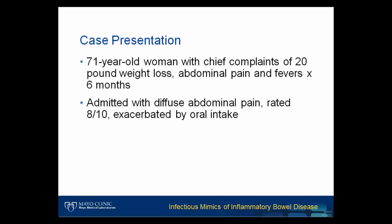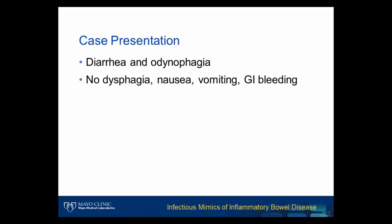This case involves a 71-year-old woman who presented with a chief complaint of a 20-pound weight loss, abdominal pain, and fevers for the past six months. She was admitted for diffuse abdominal pain rated as 8 out of 10, which was exacerbated by oral intake. Other pertinent history included complaints of diarrhea and odynophagia, but no dysphagia, nausea, vomiting, or evidence of GI bleeding. Her fevers were described as daily, spiking up to 101 degrees Fahrenheit, and accompanied by night sweats.